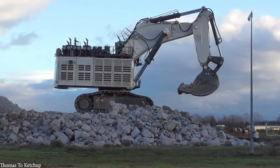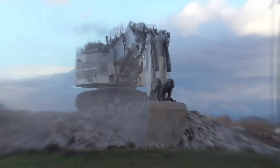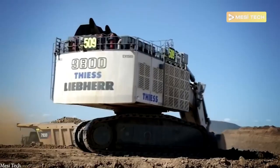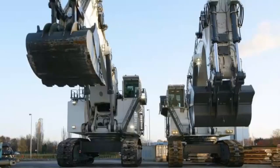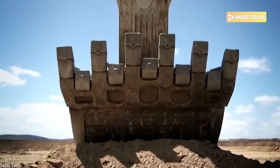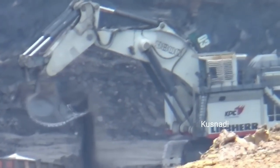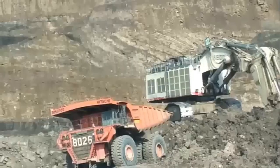The Liebherr R9800 stands as one of the most advanced and powerful mining excavators in the world, designed to tackle the toughest jobs with unmatched efficiency. At a staggering 882 tons, measuring 35 feet long and 32 feet tall, this machine is a true giant of the mining industry. At its core are two massive 16-cylinder engines delivering a combined 4,000 horsepower, driving a bucket with a capacity of 62 cubic yards that can unleash up to 400,000 foot-pounds of digging force. It can be equipped with either a shovel or backhoe attachment.